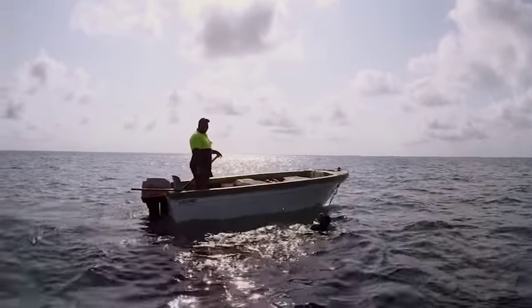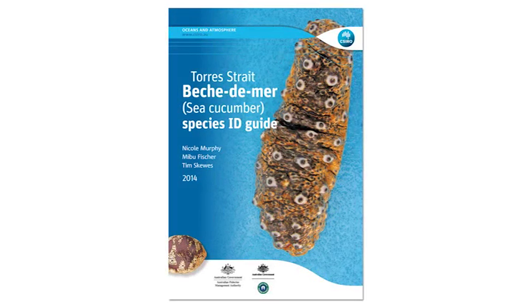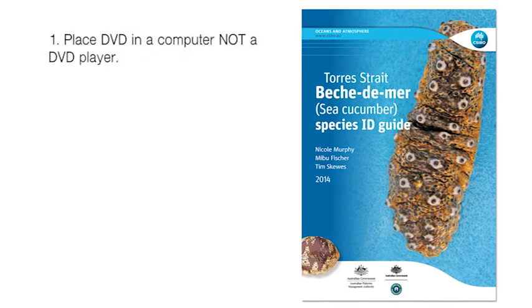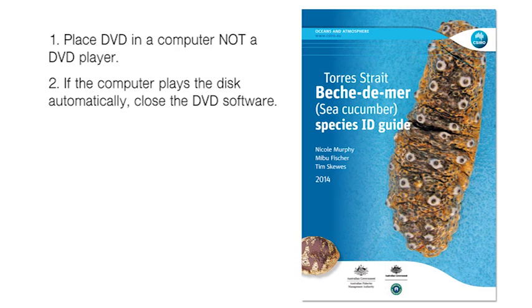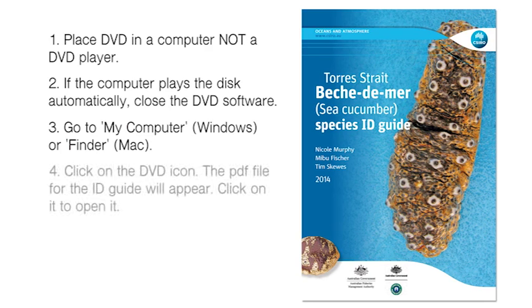Hopefully this video was useful to you. If you'd like to learn more, you can access the Torres Strait Bêche-de-mer species ID guide in PDF form on this DVD. To do so, put the DVD in a computer disk drive — not a DVD player. The computer may start playing the DVD automatically; if so, close the DVD software. Instead, go to My Computer on Windows or Finder on a Mac, find the icon for the DVD, click on it, then click on the PDF file displayed and the guide will appear.